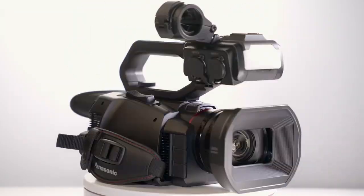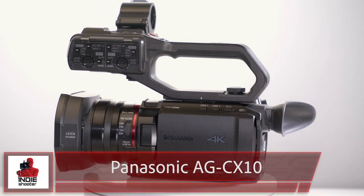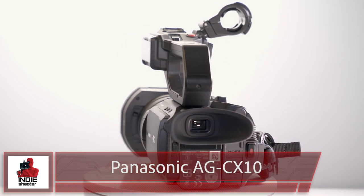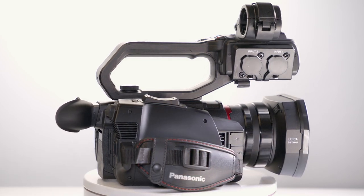Hi, this is Clint with IndieShooter.com. New for CES 2020, Panasonic Professional releases the AG-CX10 Lightweight Professional Video Camera. We got a chance to get our hands on an advanced unit and just had a blast taking it out.